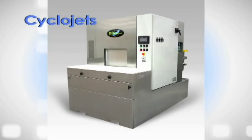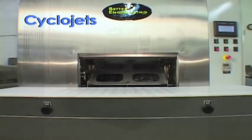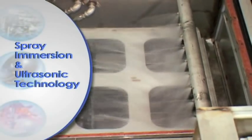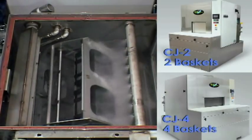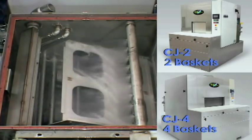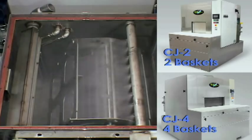Better Engineering CycloJet systems clean parts to the highest cleanliness standards. The CycloJets use spray, immersion, and ultrasonic technologies. There are two models: the CJ2 and CJ4. The CJ2 holds two baskets or fixtures at a time, while the CJ4 has twice the capacity.